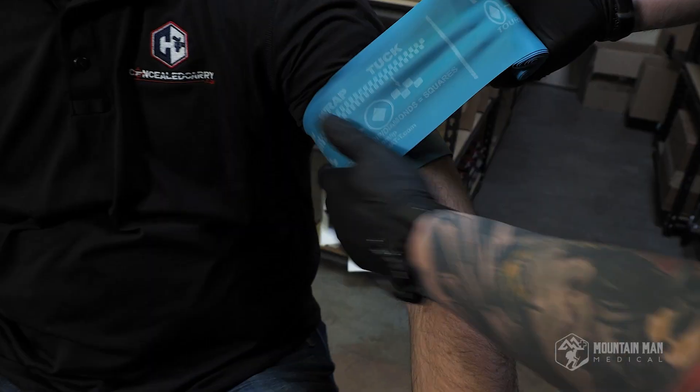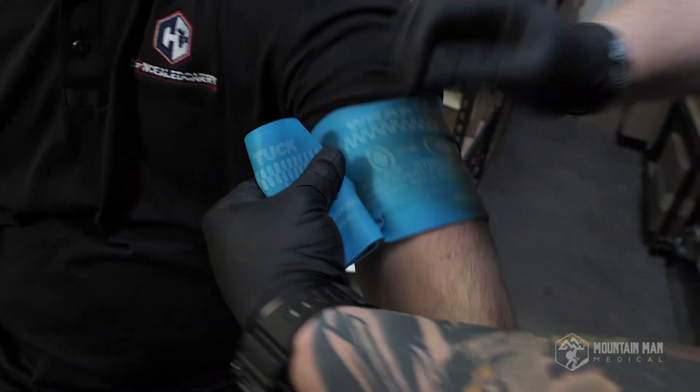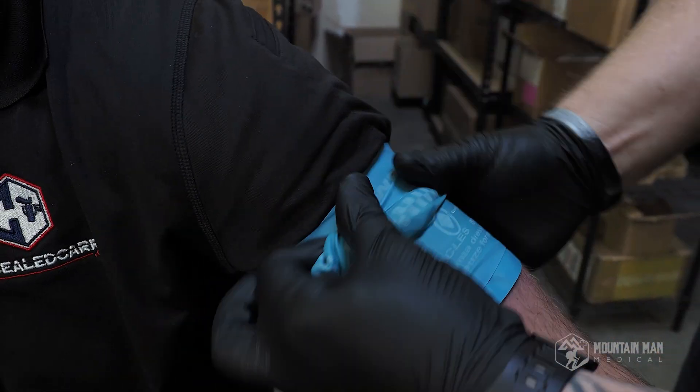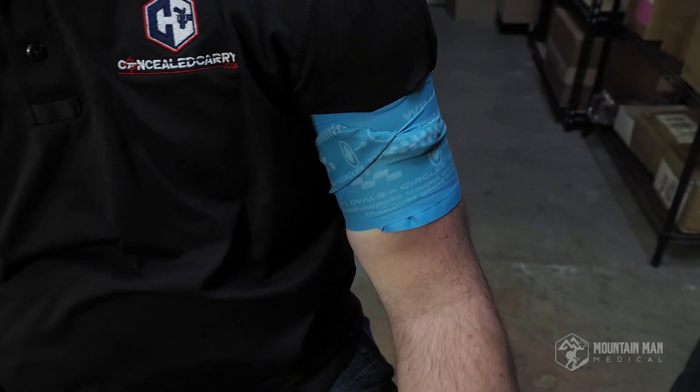The reason why it's not recommended by the TCCC committee is because of the way that you apply the SWAT-T tourniquet. You wrap it around the affected limb and once it's tight enough, you tuck one of the ends underneath and it secures on itself. For combat operations, that's not ideal. If you need to drag somebody over a wall under heavy machine gun fire, you want a tourniquet that's gonna stay in place no matter what.